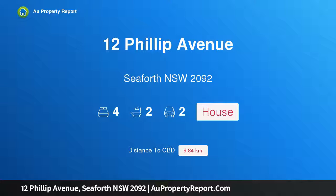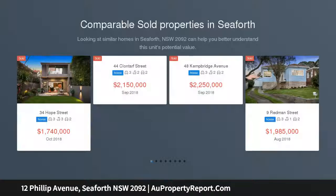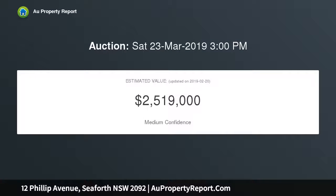I am glad to introduce property 12 Phillip Avenue, Seaforth, New South Wales 2092 — luxury family living in a tranquil street. Find a residence of epic proportions and impeccable style. This stunning family home showcases an extensive layout that sprawls over two exquisitely crafted levels. The floor plan caters perfectly to families with spacious free-flowing living and luxurious outdoor entertaining spaces.